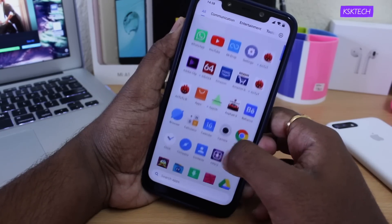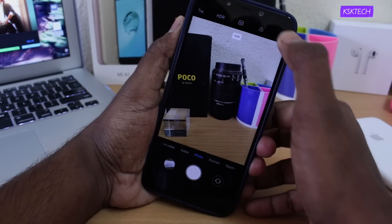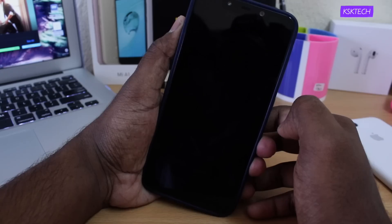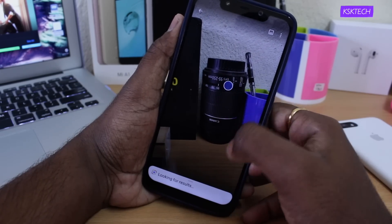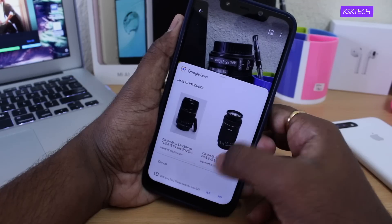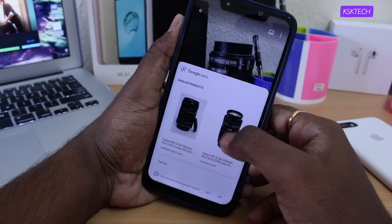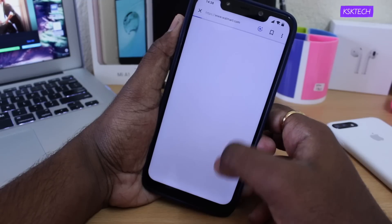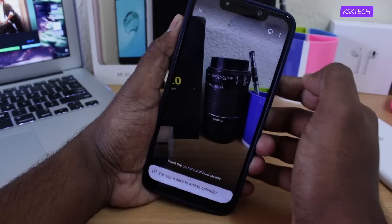Also inside the camera, Xiaomi has integrated Google Lens. This lets you identify things, thanks to AI cameras. Google Lens is an AI-powered technology that uses your smartphone camera and machine learning algorithms to not only detect an object but understand what it detects and offer quick actions based on what it sees. Also, 960fps slow-motion video recording is not included in this update.